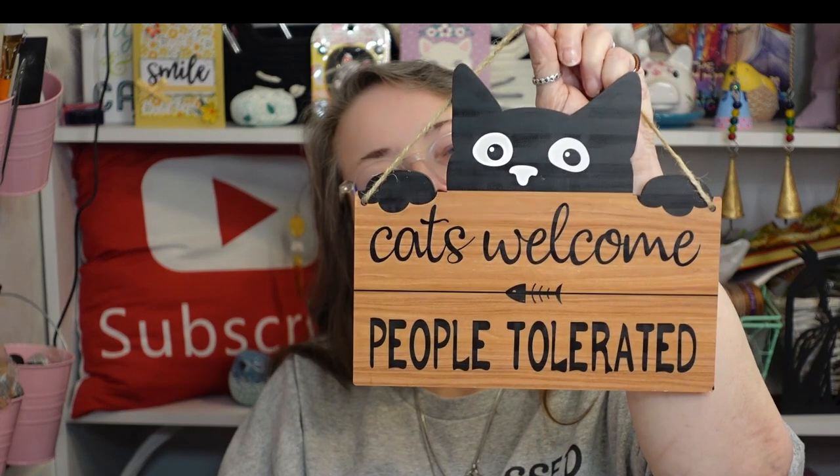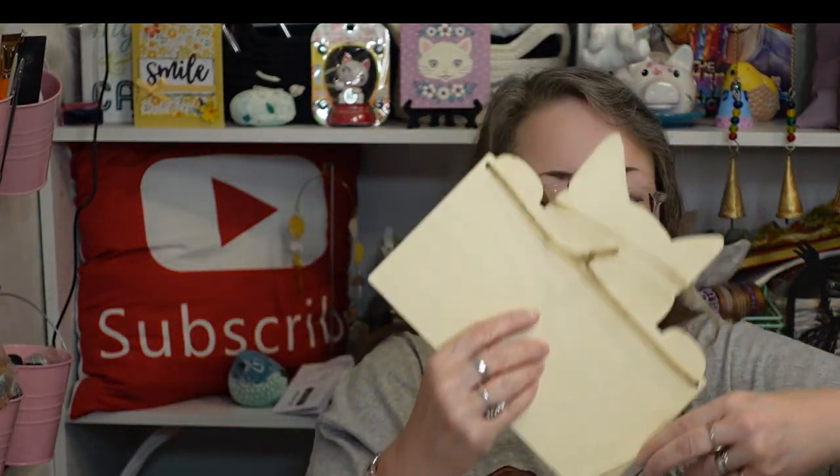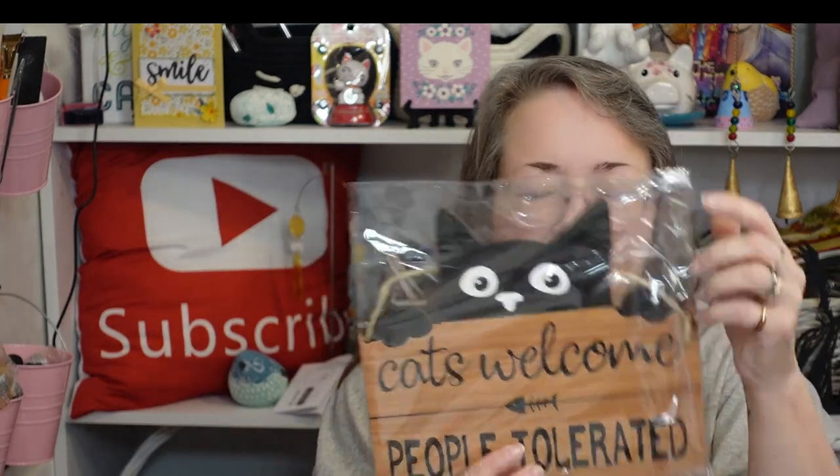I have a sign I'm going to give my husband for Christmas because he will think it's funny. It says 'Cats Welcome, People Tolerated' — he'll think that's pretty hilarious and put it on the door. Even though he can't see it, he can feel it. I like that the cat is cut out so he can feel what it looks like even though he can't see it. That's why I got that one for him.